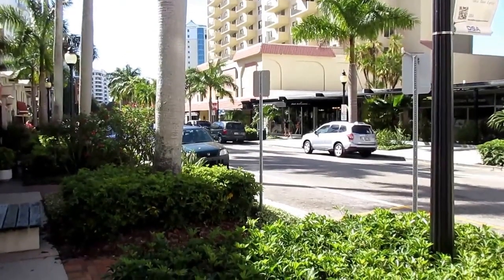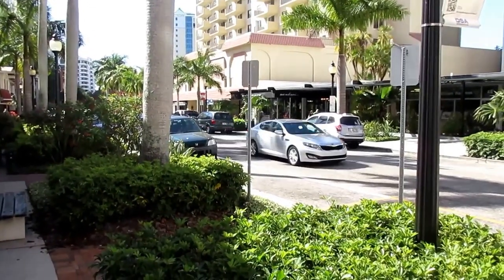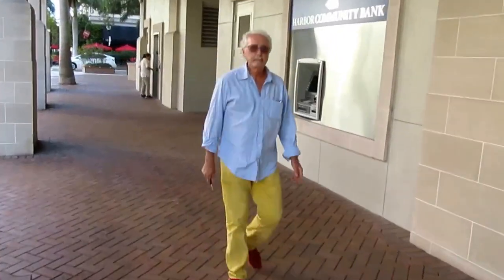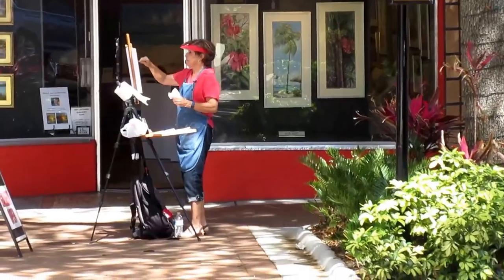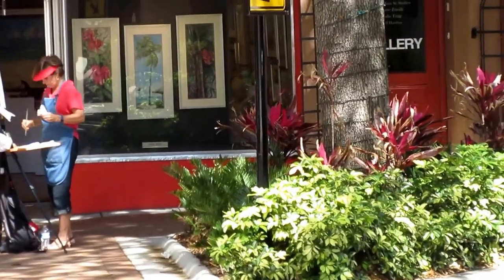I really enjoy looking at the morning sun here on Palm Avenue. Look at the blue sky, look at the palms swaying in the wind. And look at this woman painting outside the gallery — a great day to be inspired in downtown Sarasota.